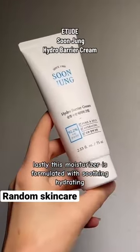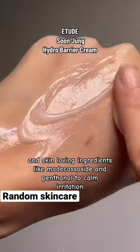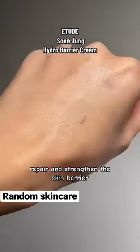Lastly, this moisturizer is formulated with soothing, hydrating, and skin-loving ingredients like madecassoside and panthenol to calm irritation, repair, and strengthen the skin barrier.